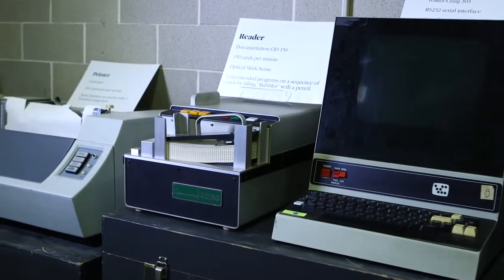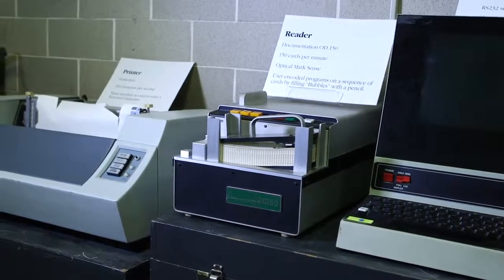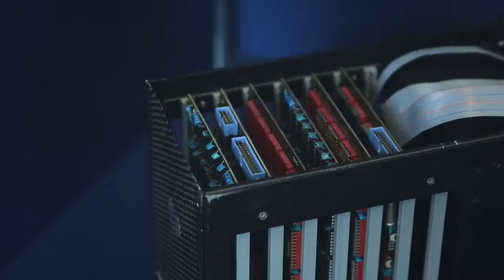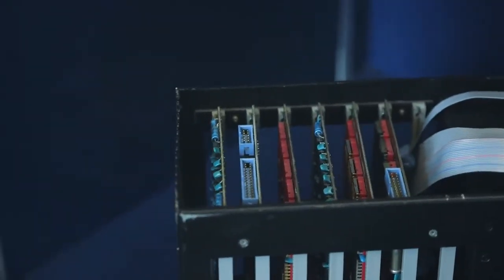We have computers that were essentially created here in the 1970s and 80s. There was something called a microwat, which has effectively disappeared from history, but remains important because it really helps us today understand how computer science is taught.